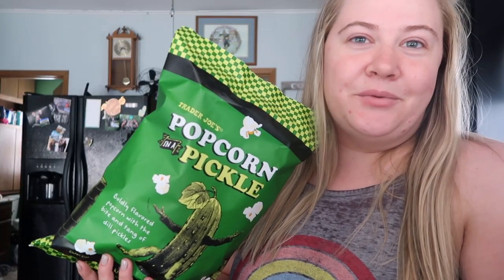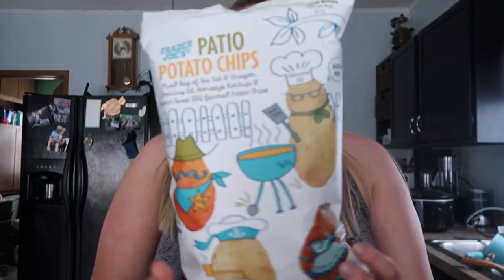I also grabbed these - I've been hearing so many good things about these. These are the Patio Potato Chips and they sound so good. I actually picked up two bags. It says it's a mixed bag of sea salt and vinegar, delicious dill, home-style ketchup, and smoked sweet barbecue flavored potato chips - literally everything good. I love ketchup-flavored things so I think I'm really going to like these. These are very popular at Trader Joe's.